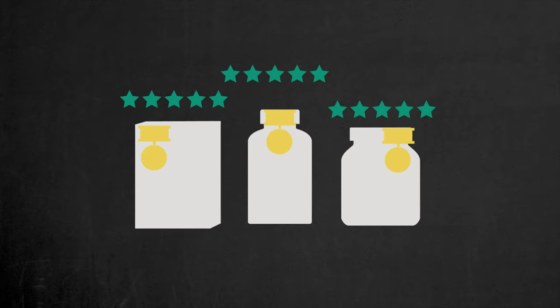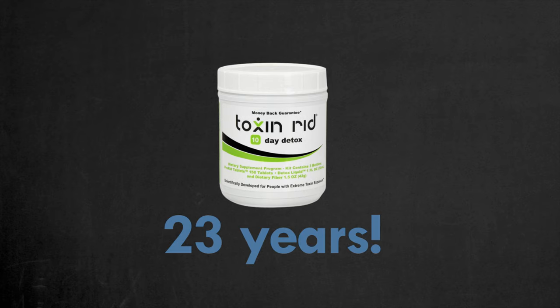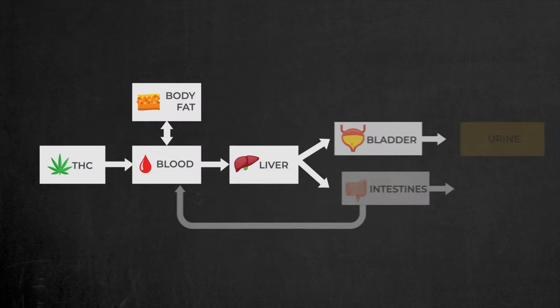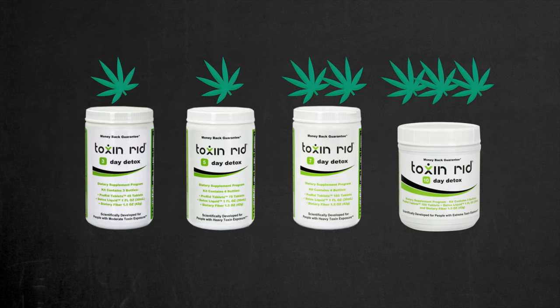Now let's talk about the big players. The most effective detox solution I've found is the Toxin Rid detox programs. These have been around for 23 years and really know their stuff. Their detox programs are designed to target every step of marijuana metabolism, promoting a faster excretion. However, I recommend staying away from the three- and five-day detox kits, as these durations are usually not sufficient for a full detox. The five-day program might only be enough if you used once or twice, but realistically your body would detox on its own during that time.